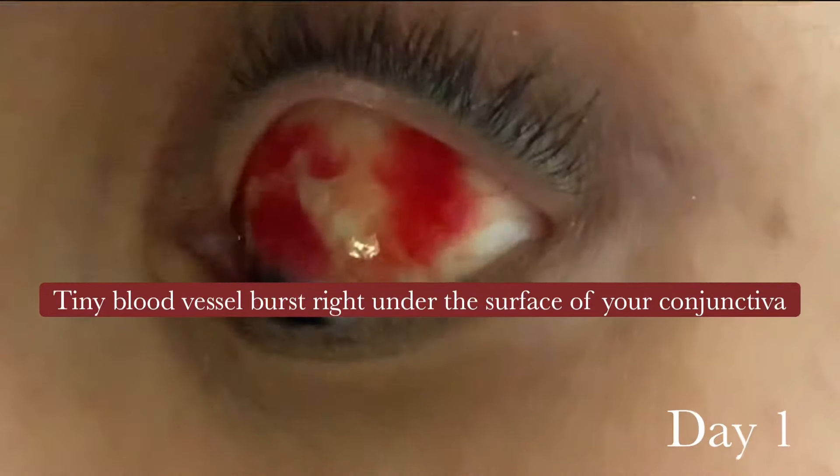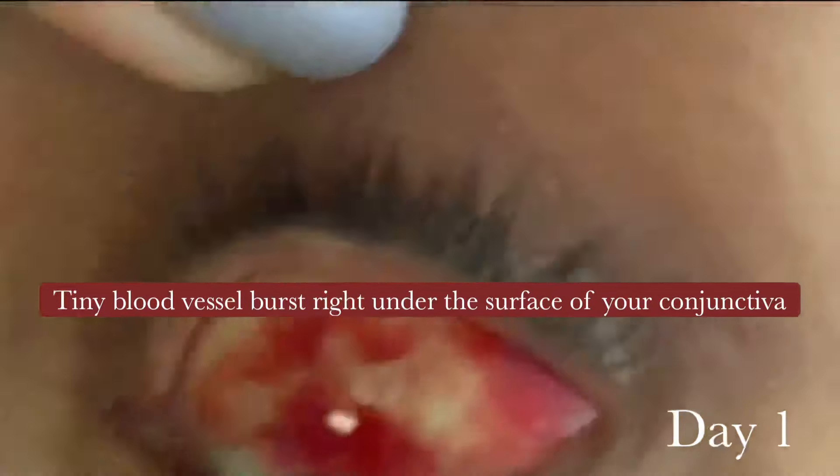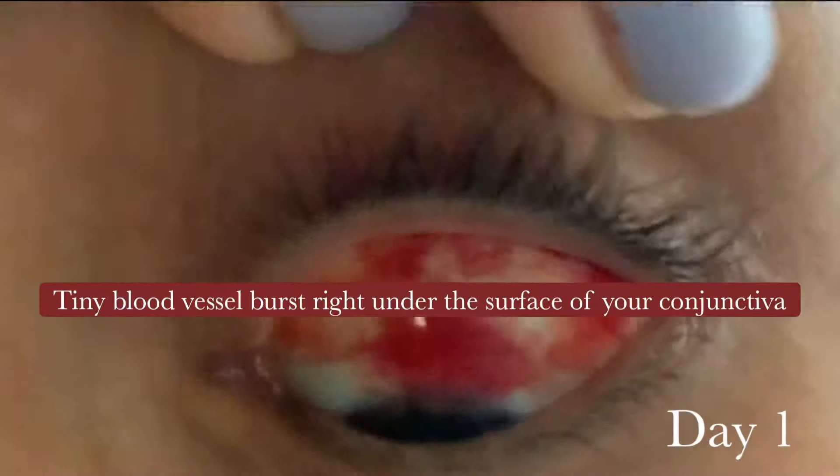Now don't fret — this is essentially a tiny blood vessel burst right under the surface of your conjunctiva. And because it is in the sclera, or the white portion of your eye, it looks crazier than it really is.